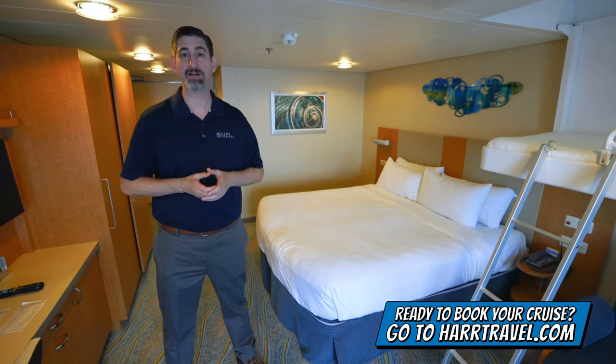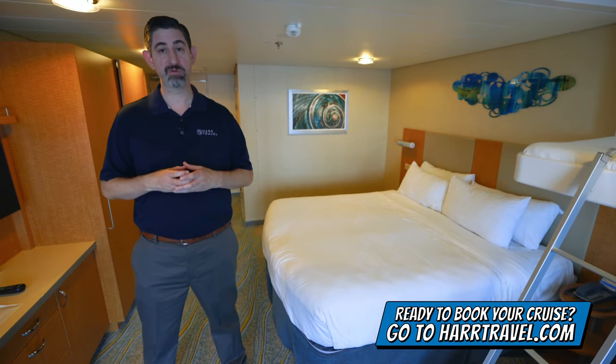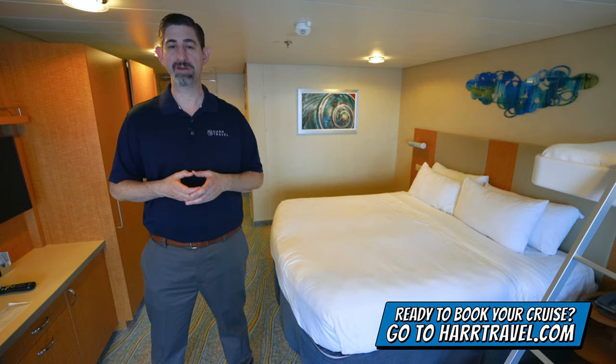Make sure you do it right on hardtravel.com or reach out to your Hard Travel advisor. We know we can help craft the cruise vacation of a lifetime for you, your friends, family, or group at an incredible value and get the Hard Travel signature service every step of the way.